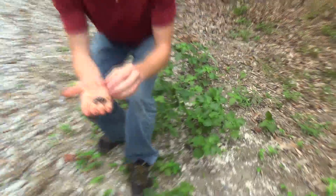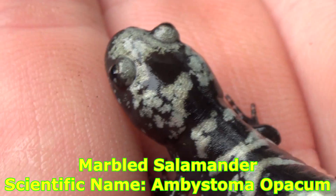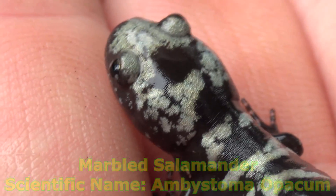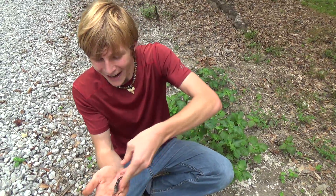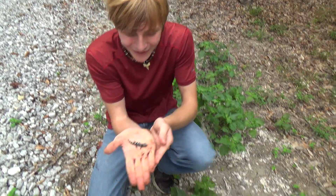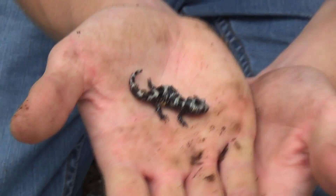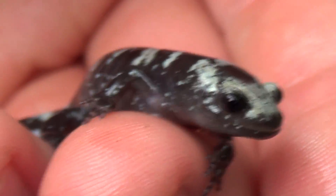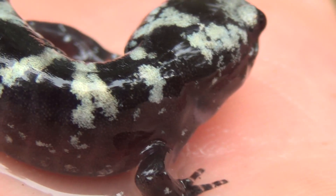Oh my goodness, look! It's a little baby marbled salamander! He's so cute and fat — this is my favorite salamander ever! I'm going to get some water and wash him up and we're going to film him. This is amazing! I am super excited about this guys — this is a little baby marbled salamander!